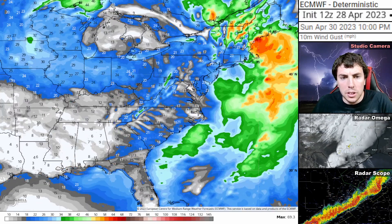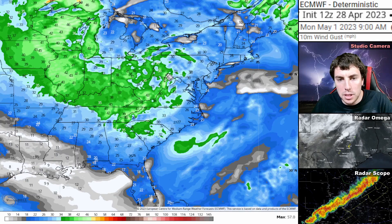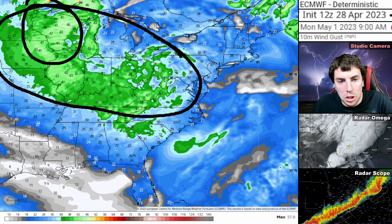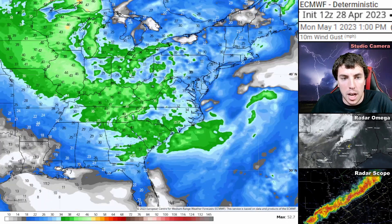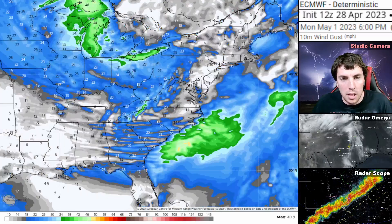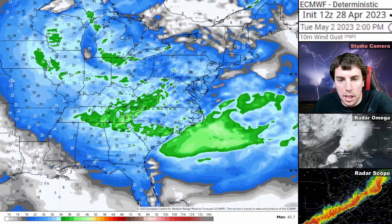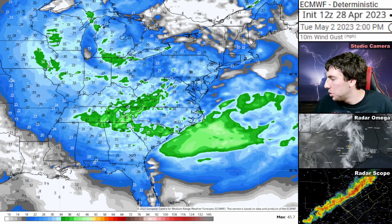Once the front moves through, the winds are going to be all across the Midwest, the Great Lakes, and even for Wisconsin, where you could have wind gusts between 35 to 45 miles an hour. That's probably enough for blizzard warnings. I think we're going to have some sort of warnings up there in the northern Wisconsin region, as this storm really continues to bring in a lot of colder air and strong gusty winds associated with it.